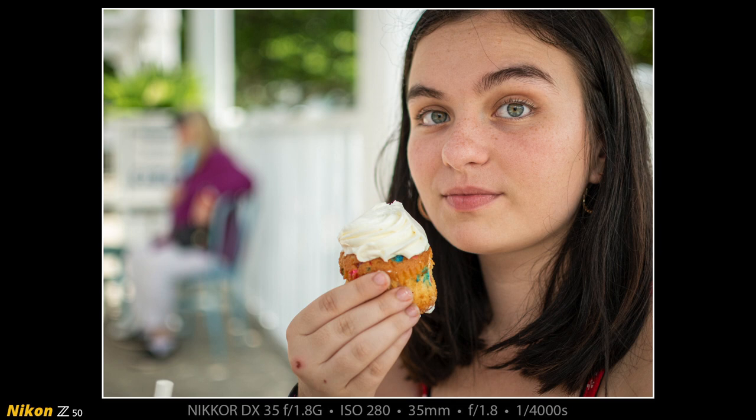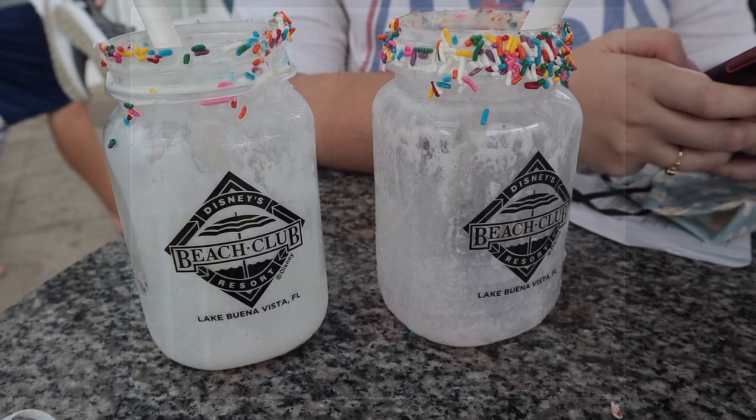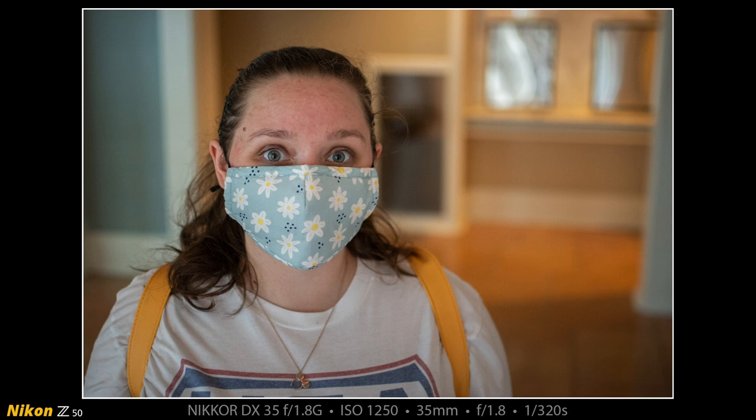I put the DX 35mm f1.8G prime lens on the FTZ adapter and on the Z50, set it to automatic eye detect focus, and made this photograph of Casey while she was eating her cupcake off the top of her shake. Casey then wanted me to finish her ice cream, so I gave her the camera all set up and she made this photograph of me at Beaches and Cream with eye detect autofocus. I took this photograph of Heather inside the Beach Club Resort and thought her mask was a nice match for the paint on the walls — really a cool shot.